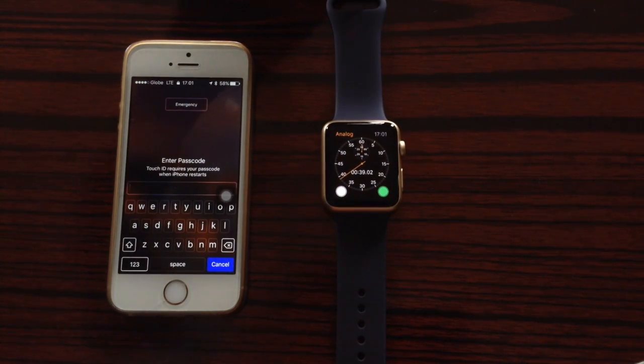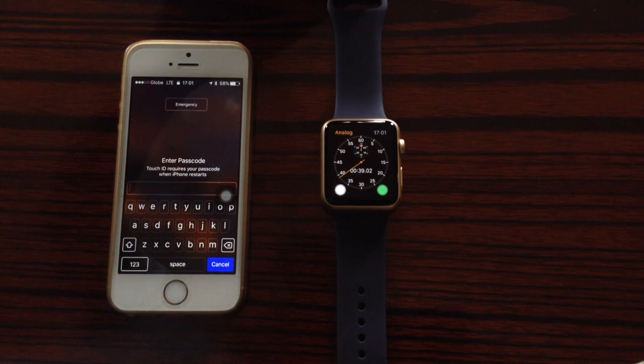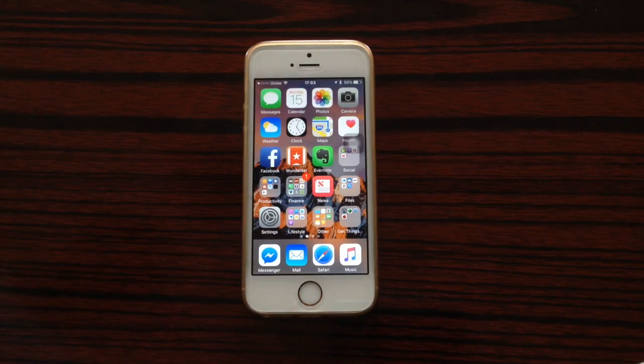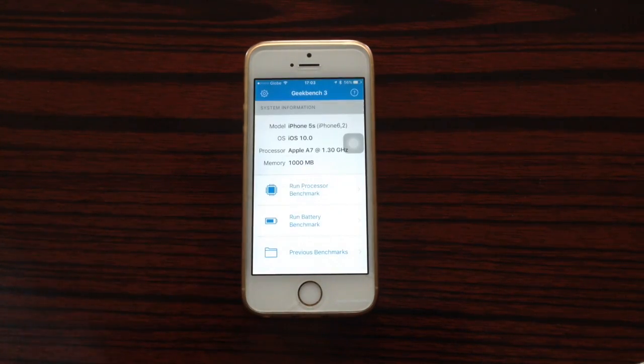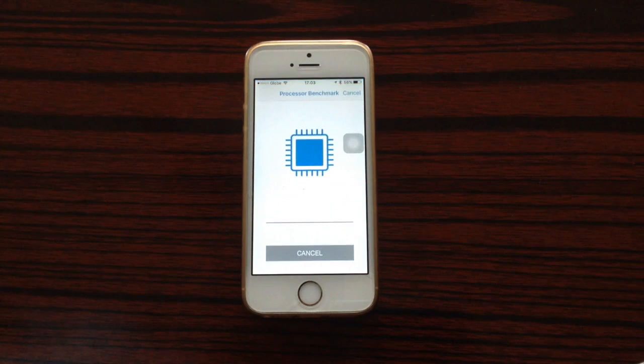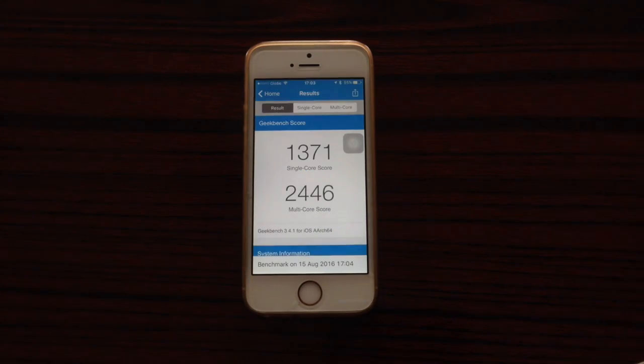I'm just going to enter my passcode. Right now we're going to do a benchmark test using Geekbench, so let's run the processor benchmark. And here are the results for beta 5.